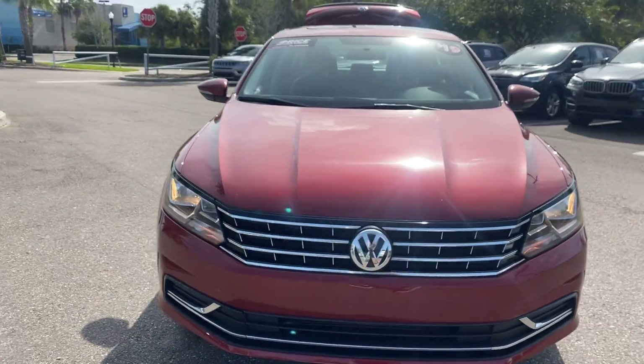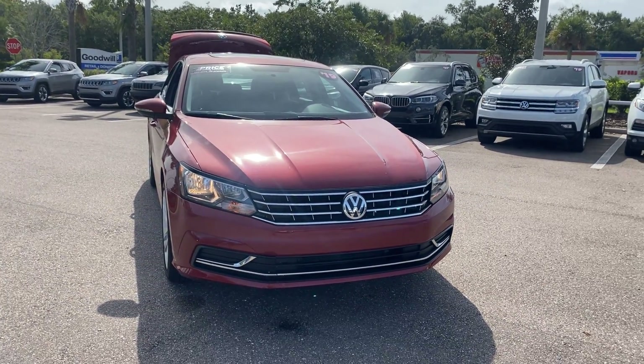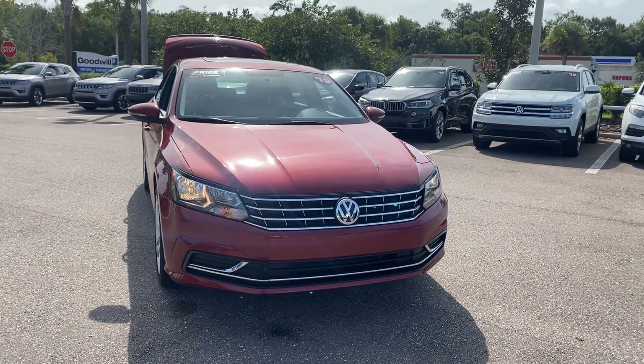All pre-owned vehicles are Mercedes-Benz and Buster Chapel. It has a five-day, 250-mile money back guarantee.